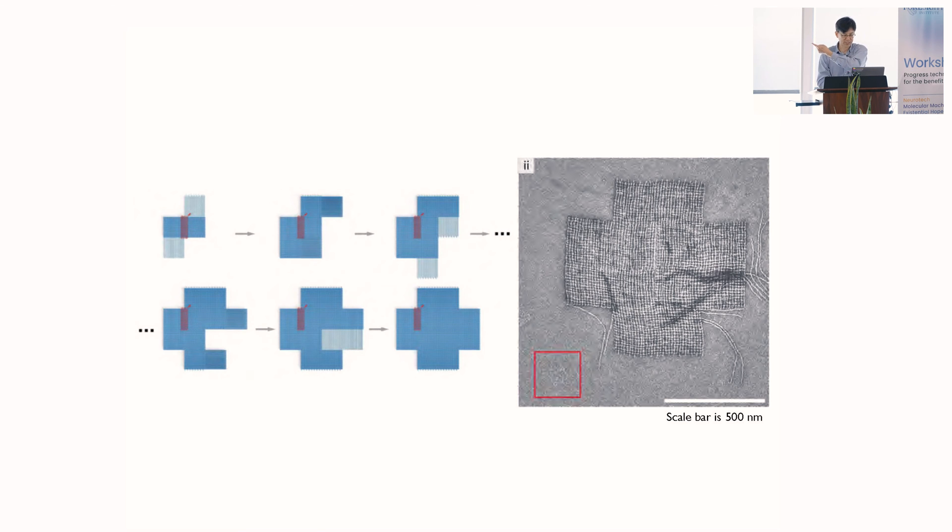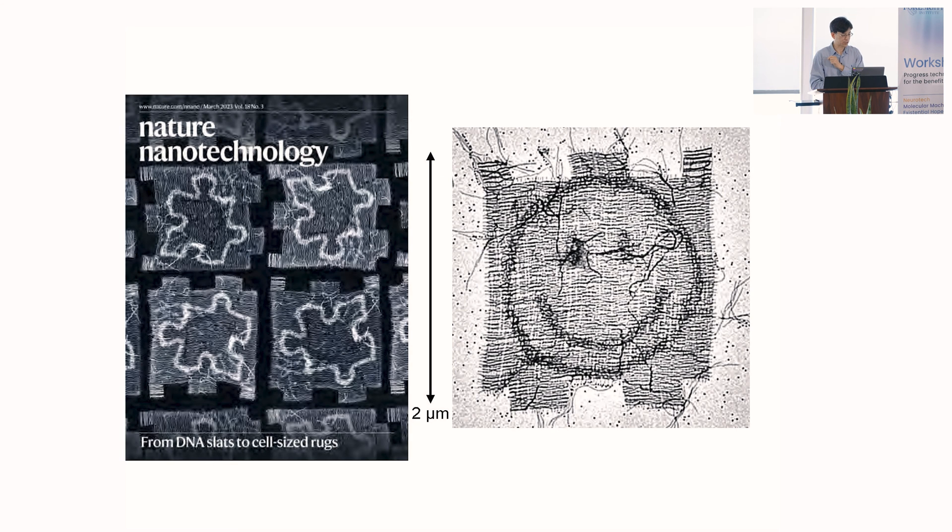We can see a transmission electron micrograph of an object approaching a micrometer in scale with 192 origami. We published this work in Nature Nanotechnology — Anastasia designed a beautiful cover. These structures are made from over 1,000 DNA origami, each are different, with overall dimensions of two microns by two microns. Right now we're working on trying to extend this to make it one or two orders of magnitude bigger, or try to make it 3D. I don't have time to go into those details right now, happy to talk about it later.